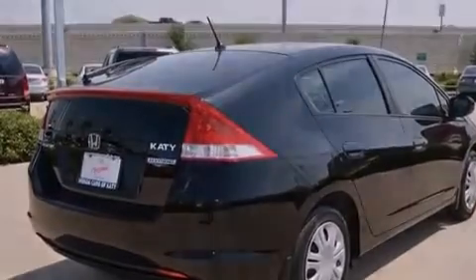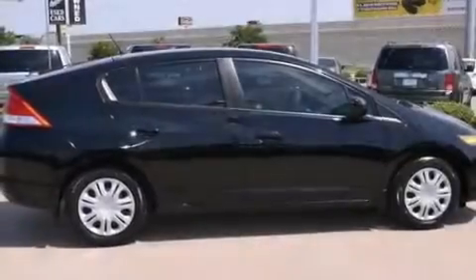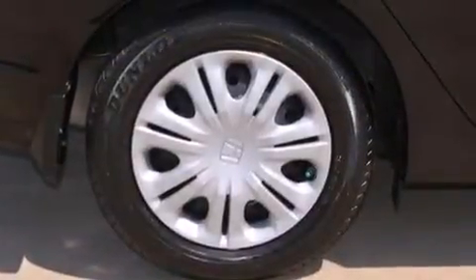With an EPA estimated rating of 43 miles per gallon on the highway, this automobile does not compromise its fuel efficiency for size, comfort, or fun.